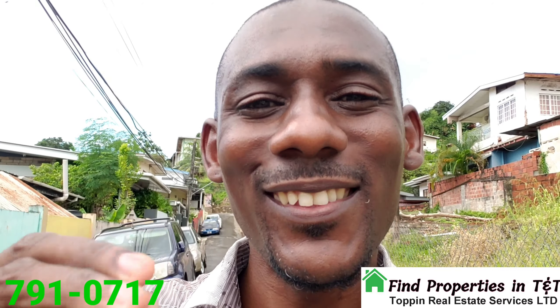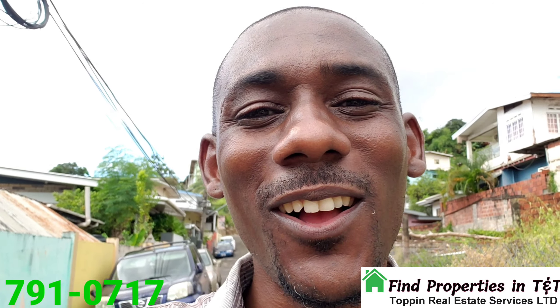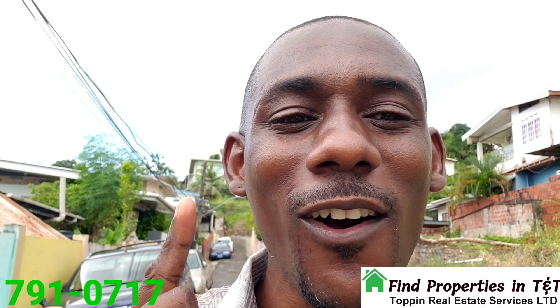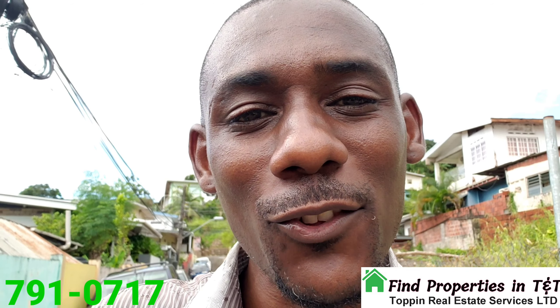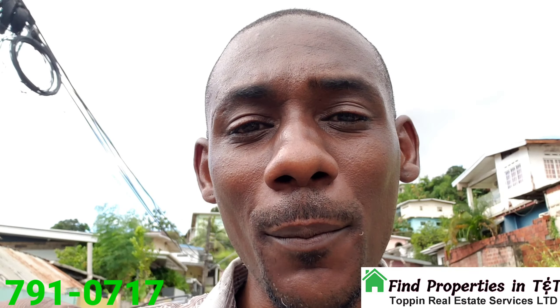A pleasant good day everyone, my name is Cory Toppin here from findpropertytt.com, Toppin Real Estate Services. Welcome to Gonzales, Belmont, Port of Spain. Behind me, just right under my little finger, you can see this house far away. It is an upstairs and a downstairs three-bedroom house with a kitchen, a living room area, a porch, a balcony at the back of one of the bedrooms, and a secure yard. It's a huge house.